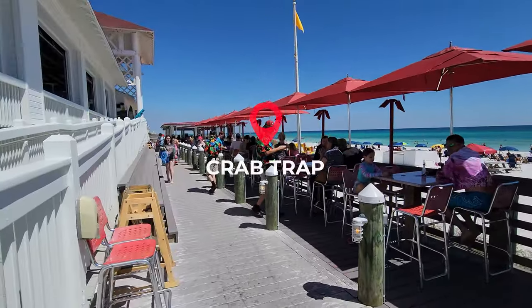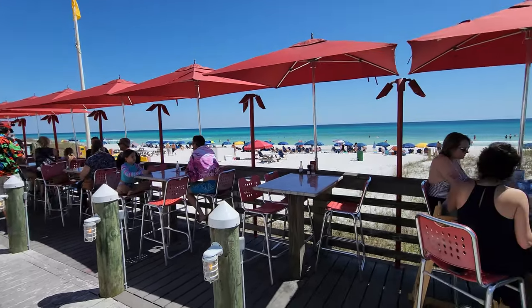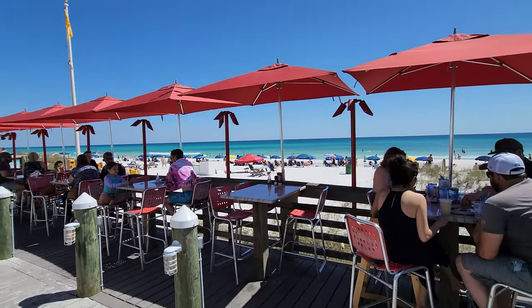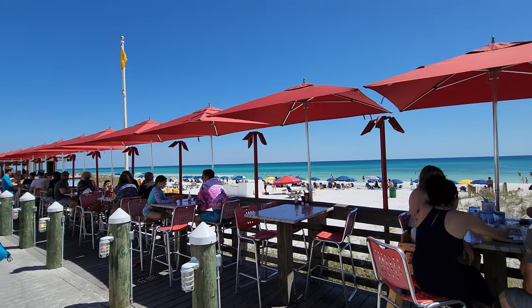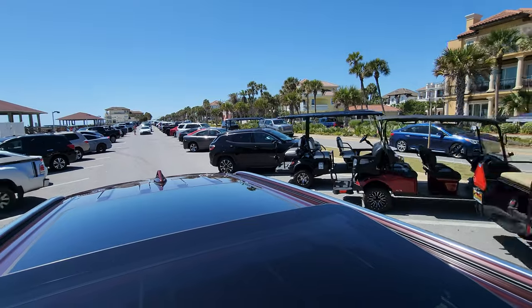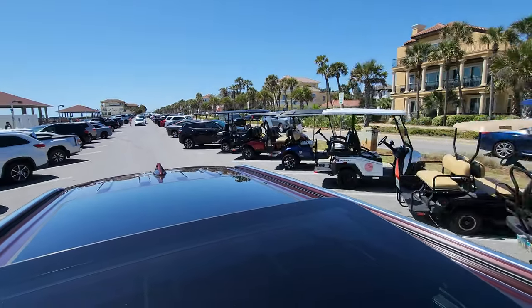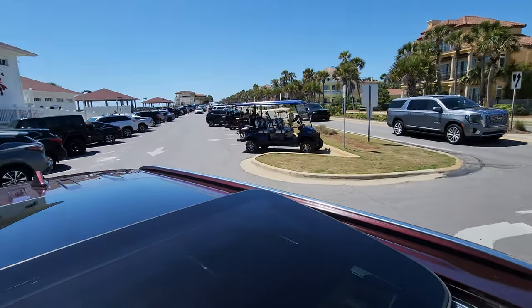Seriously, how fun is that guys — what a view to have for lunch or sunset? Just a comment: this is a very busy parking lot and you can end up getting stuck if you enter and didn't realize people are waiting for parking spots, so it can be a challenge.